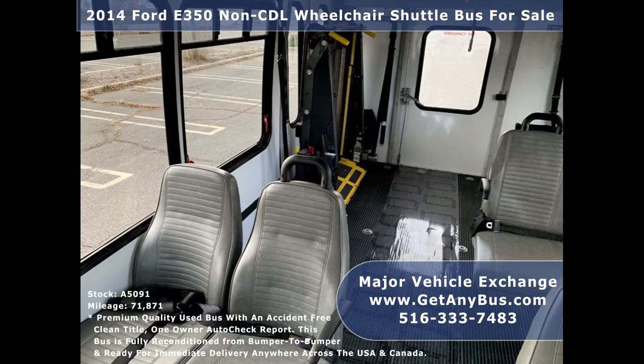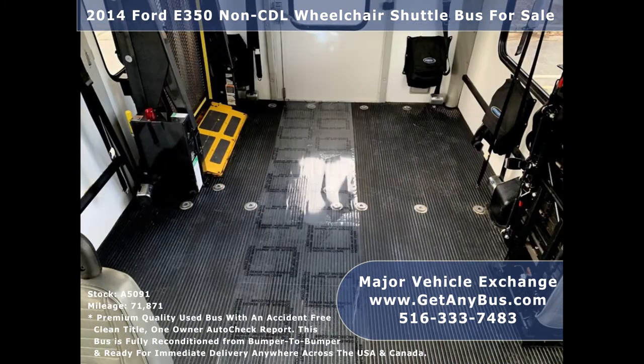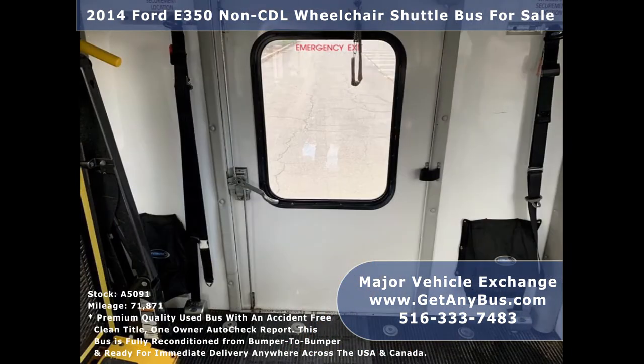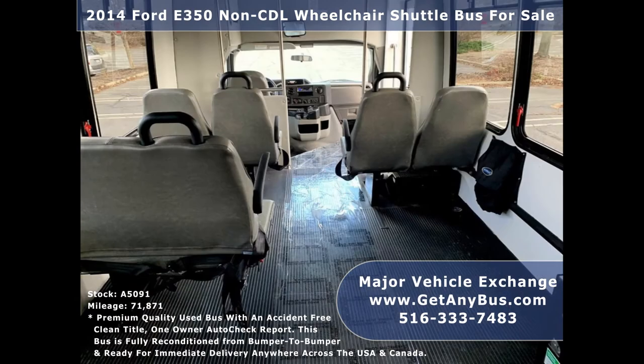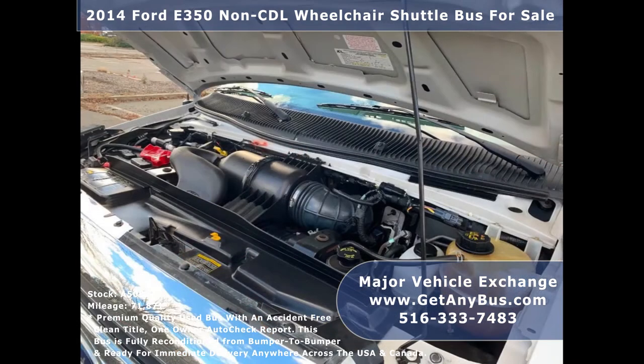Its seating arrangement is perfect for adult daycare, medical transport, homes for the disabled, assisted living facilities, handicapped mobility, private schools, family RV conversion, mobile businesses, and much more. It has a rugged and dependable 5.4L V8 Triton gas engine which delivers superb power and performance under load.